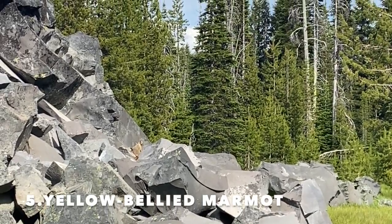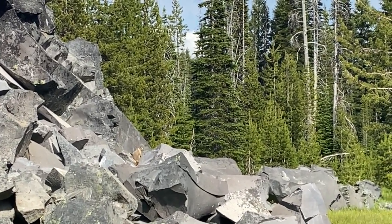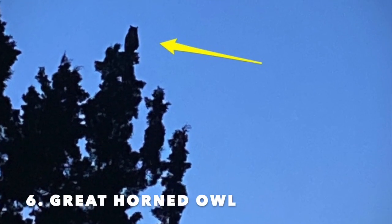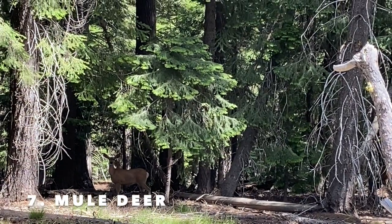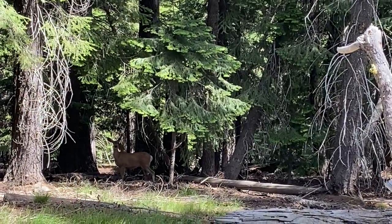Speaking of rocks, here's a yellow-bellied marmot, also commonly known as a rock chuck. Spotted this guy at dusk — great horned owl. Check out this mule deer checking us out, then taking off.